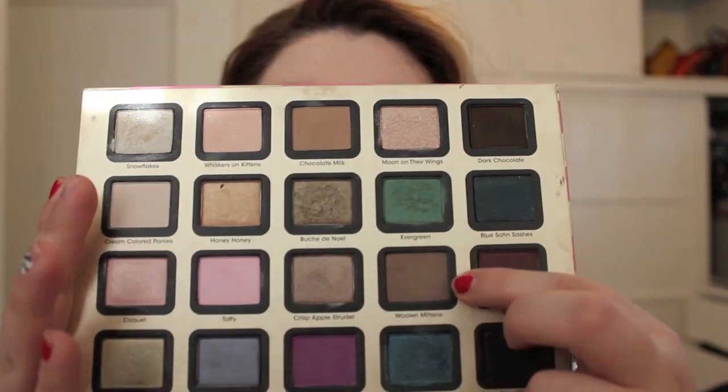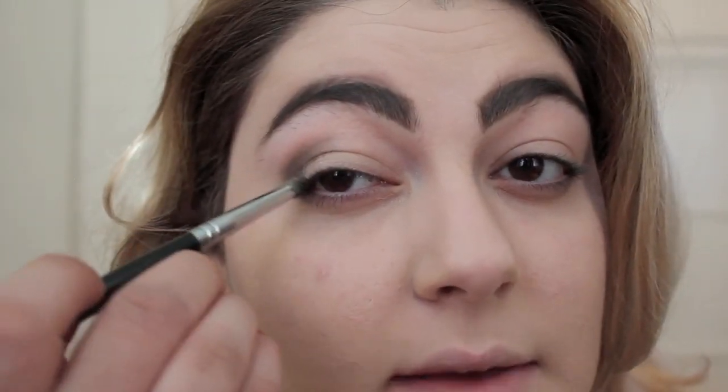With the Too Faced All of My Favorite Things palette, I'm going to go in with a cool-tone brown called Woolen Mittens. I'm going to be using a Pencil E30 brush just to map out where my crease is going to be. I have to zoom in a little bit more so you can see exactly what I'm doing. With that Woolen Mittens, I'm just going to map my crease out like so — it's totally not blended, and I'm not worrying about that right now.